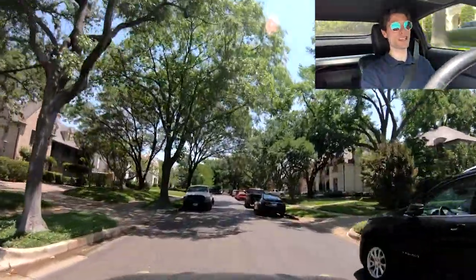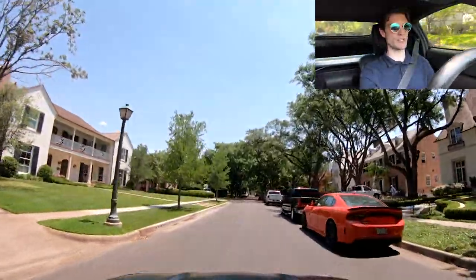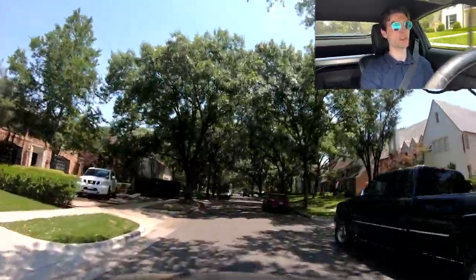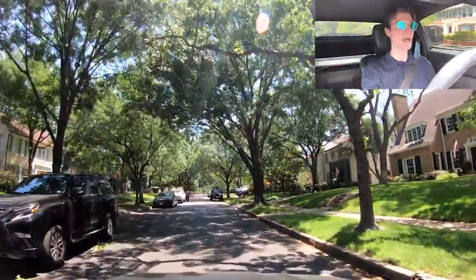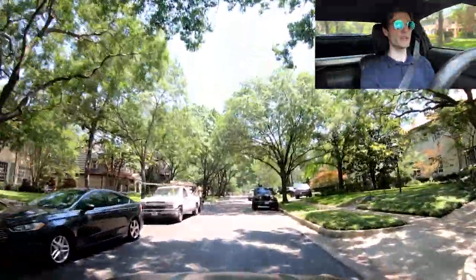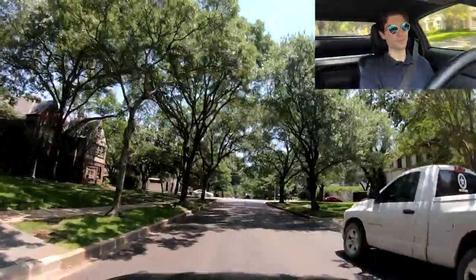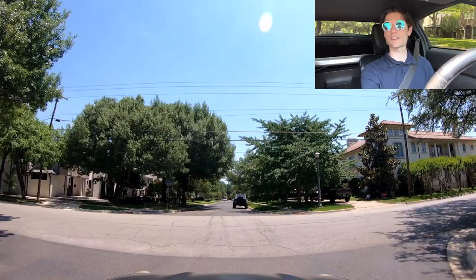There are also all different types of styles in here. No house is going to look the same - they're all going to be unique, with custom builders throughout. If you are thinking about moving to Highland Park, send me a message - just text me 'Highland Park' and I'll give you some more details on what the market is currently like.